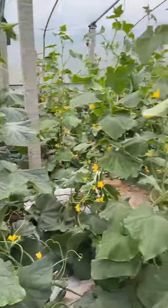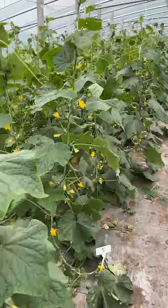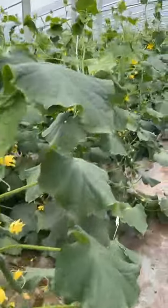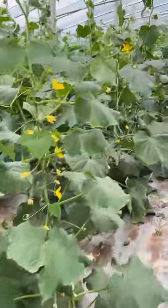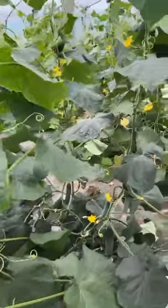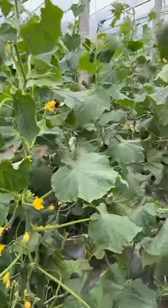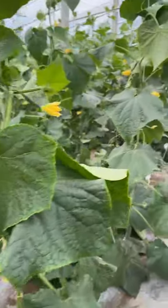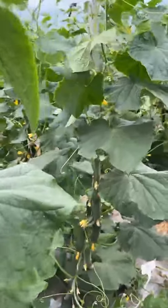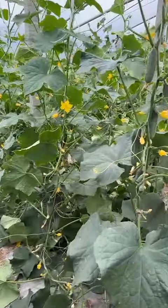Hello everyone. This is Lian Shou's company cucumber variety selection field. There are 73 varieties, and one line is one variety. This year the climate is normal, but I think abnormal climate is good for variety selection because the plants will afford pressure.